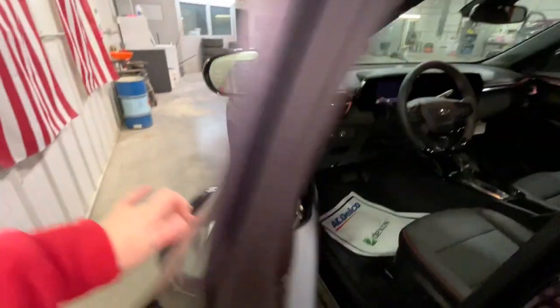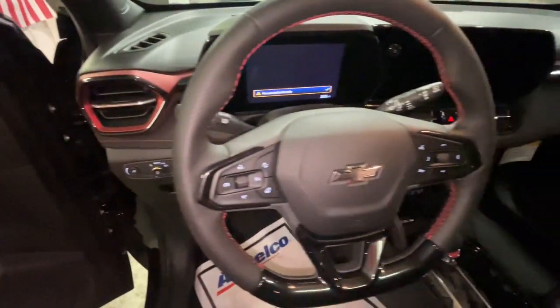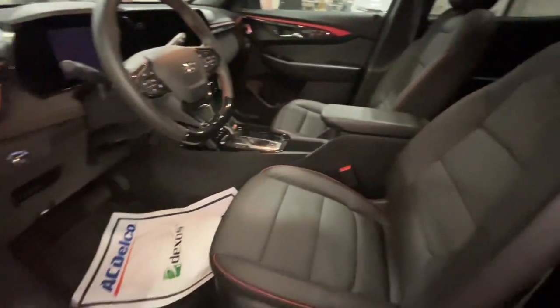Hands-free liftgate, keyless entry, all-wheel drive, and navigation system. Feel up for whatever the road has in store in this well-designed Trailblazer. Treat yourself to a test drive today — our staff will toss you the keys and give you an outstanding customer experience.